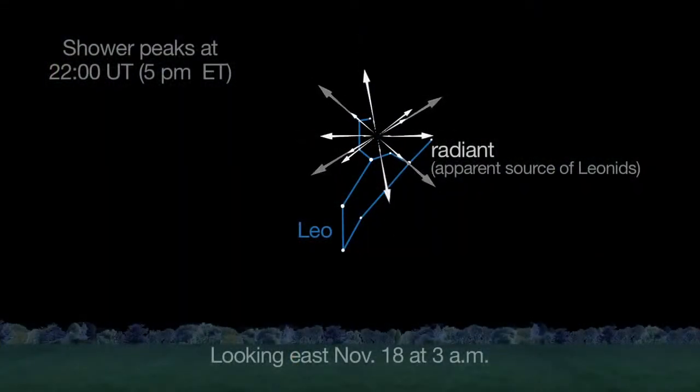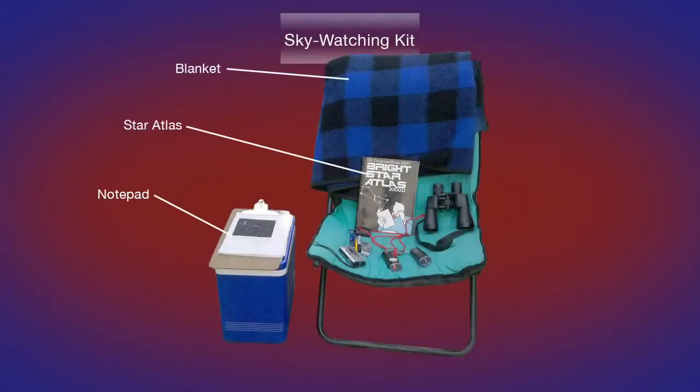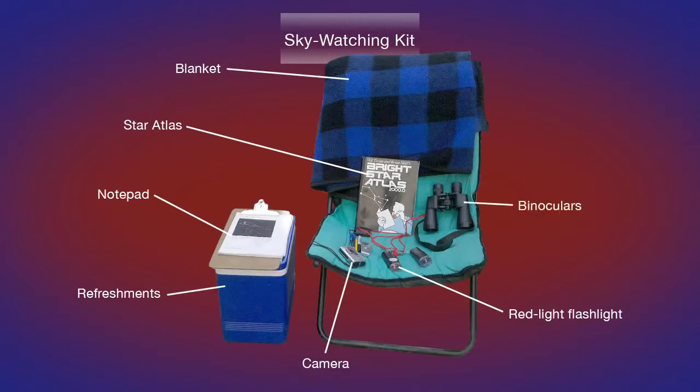Leo rises near midnight and sets near sunrise, so the best time to look is between midnight and dawn. I'll be out counting the Leonids, armed with a comfortable chair and a blanket, and I hope you will, too.